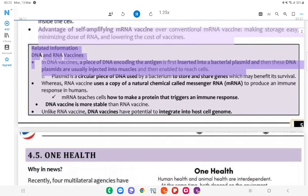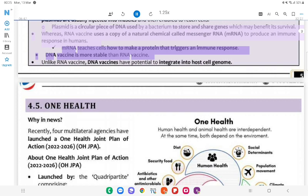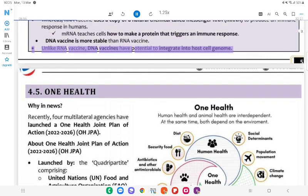Related Information — DNA and RNA Vaccines: In DNA vaccines, a piece of DNA encoding the antigen is first inserted into a bacterial plasmid, and then these DNA plasmids are usually injected into muscles and enabled to reach cells. A plasmid is a circular piece of DNA used by a bacterium to store and share genes which may benefit its survival. RNA vaccines use a copy of a natural chemical called messenger RNA (mRNA) to produce an immune response. mRNA teaches cells how to make a protein that triggers an immune response. DNA vaccines are more stable than RNA vaccines. Unlike RNA vaccines, DNA vaccines have the potential to integrate into the host cell genome.